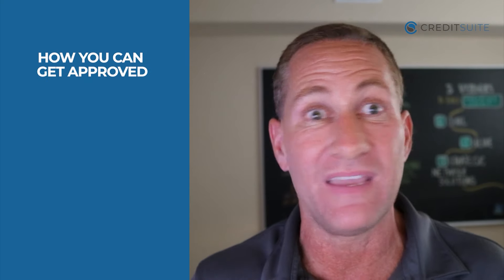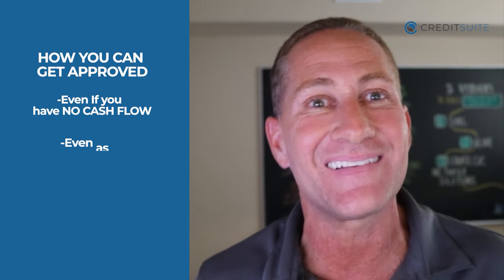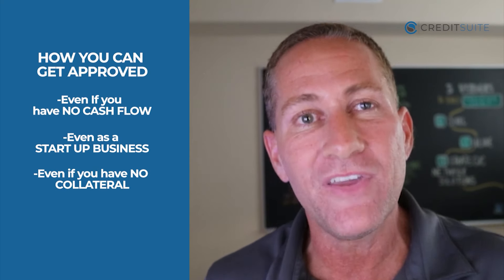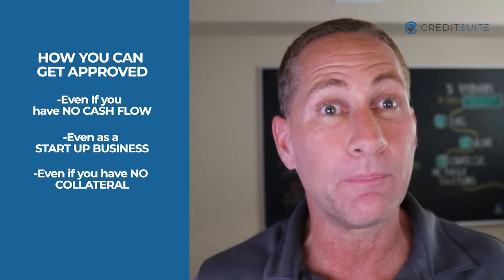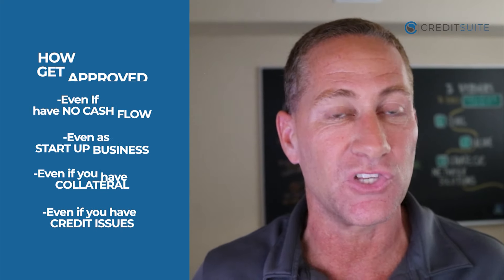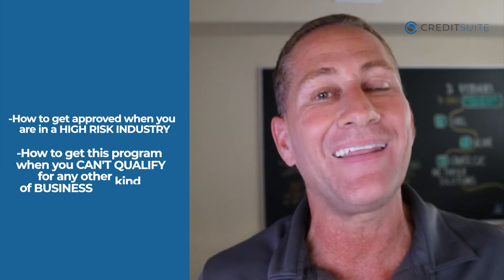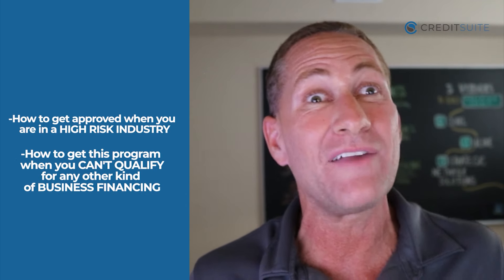I'm going to show you how you can get approved even if you have no cash flow, even as a startup business, even if you have no collateral. I'll reveal a hack where you can get approved even if you have credit issues, and how to get approved when you're in a high-risk industry — even if you can't qualify for any other kind of business financing.